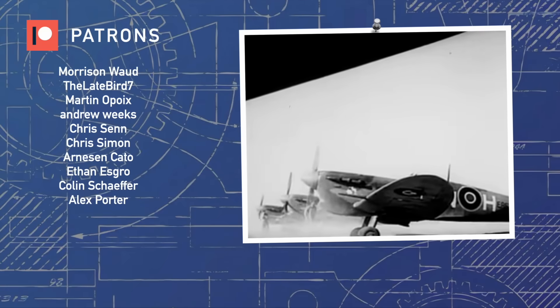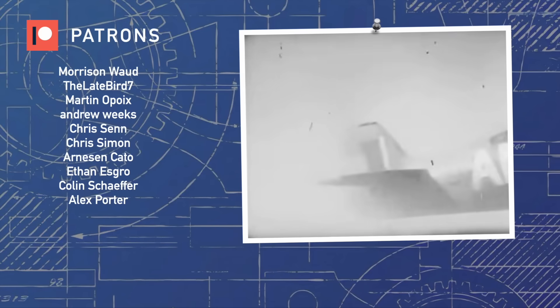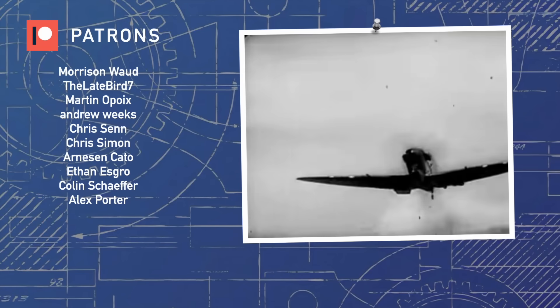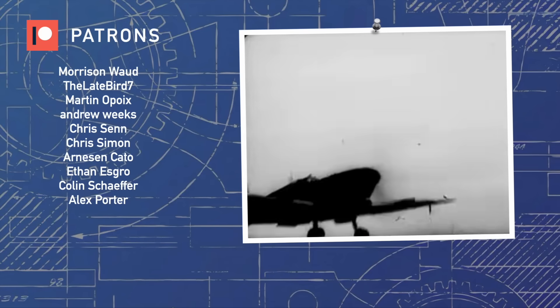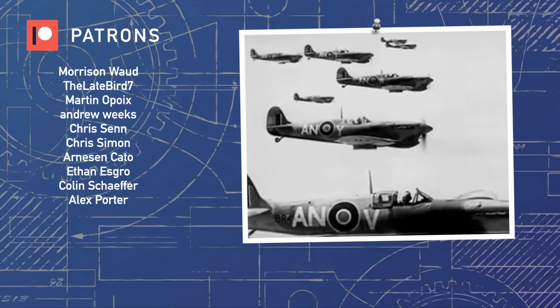A huge thanks to our Patrons for supporting the channel, and thank you so much for watching Aviation Deep Dive. Consider liking and subscribing for more weekly content, and please also consider supporting us on Patreon. See you in the skies.